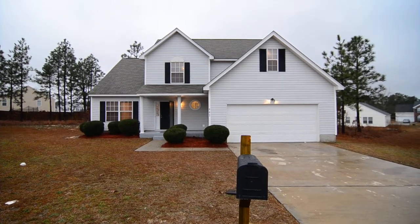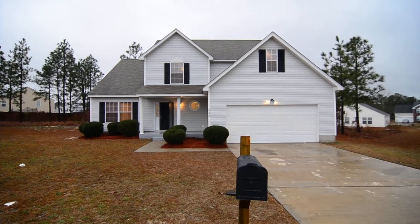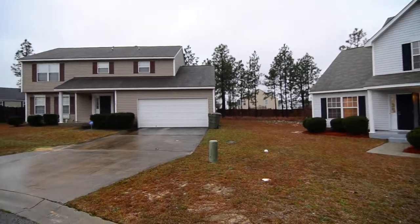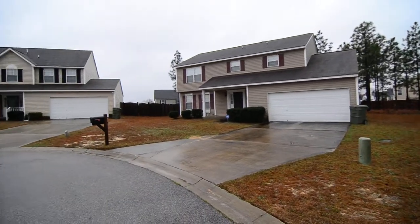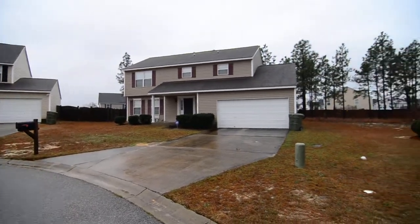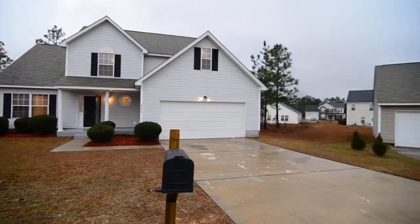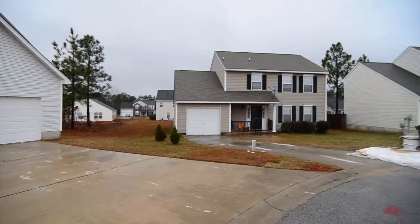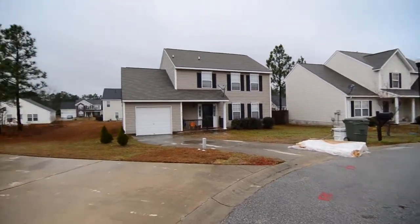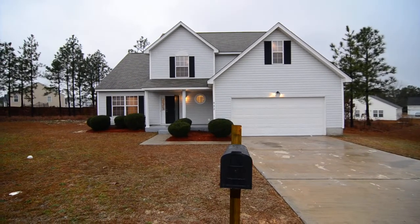Welcome to 442 Spring Oak Lane. This lovely four bedroom, two and a half bath home with a two car garage, covered front porch, and bonus room upstairs. It's located on a cul-de-sac in the Abington neighborhood near the Summit in Northeast Columbia. It's convenient to I-77 and I-20, with great dining and shopping in Sandhills and Richland District 2 schools.